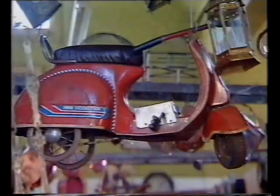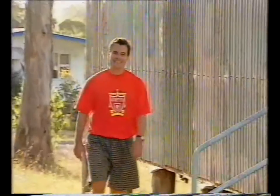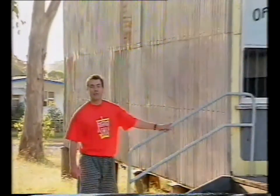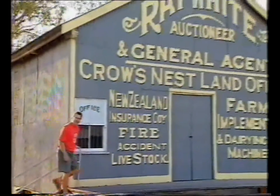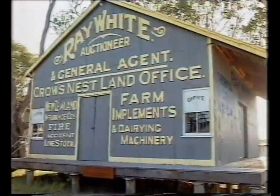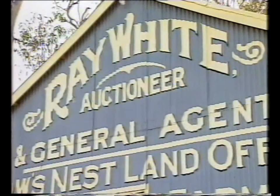And it's not just the bric-a-brac from the Crow's Nest area that holds a bit of history. In 1982, this old tin shed was the location for a one-man auctioneering business. That man? Ray White. It's hard to believe that these modest beginnings in the small town of Crow's Nest were the starting point for one of the biggest real estate businesses throughout Australia and New Zealand.